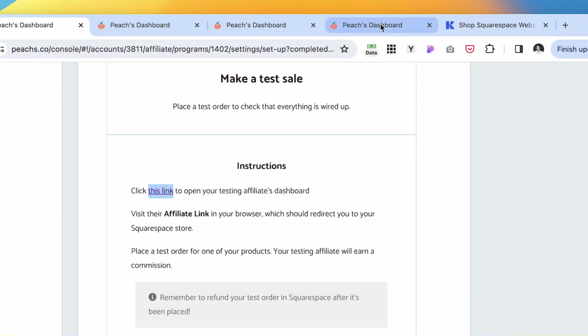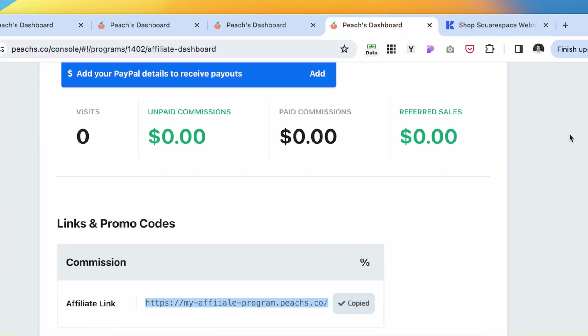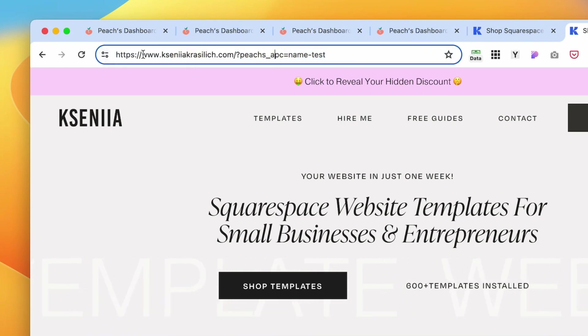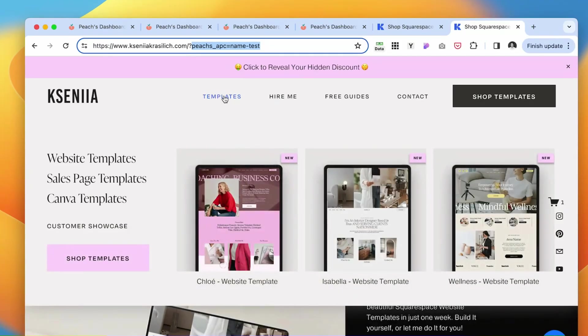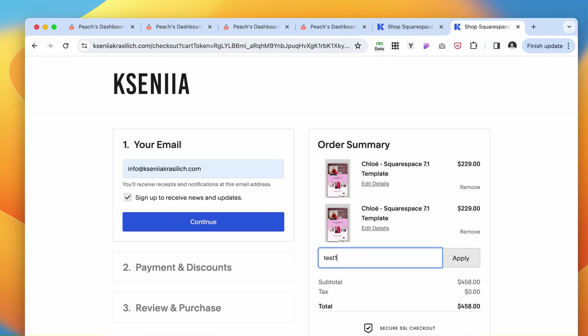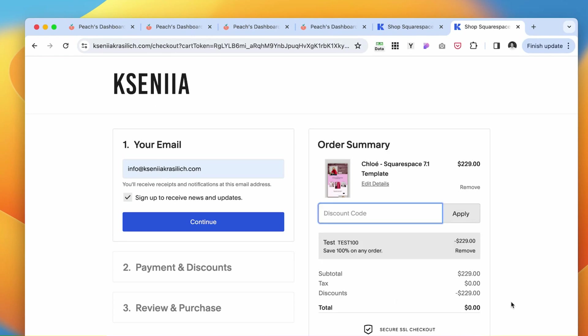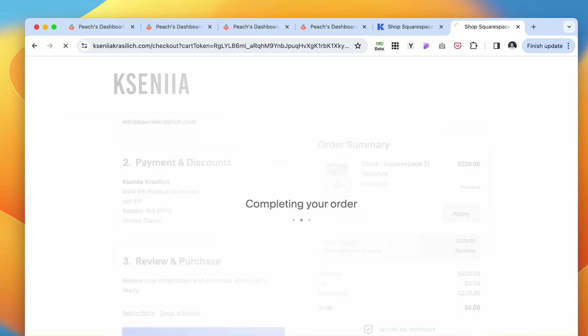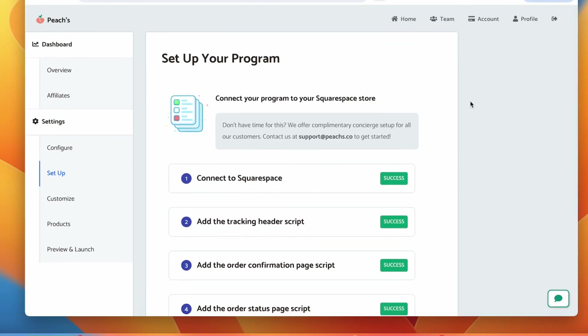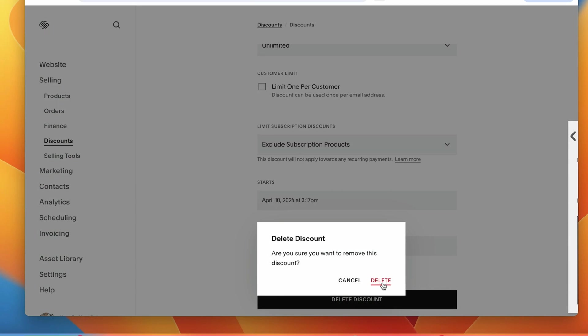Click on the affiliate link and open it in a new tab. You'll know the link is working because next to your website URL you'll see the affiliate ID that helps Peaches track referrals. Navigate to the templates, add to cart, and paste your discount code — apply it. The test code has been applied. Complete the purchase — beautiful. Go back and verify it's a success. And don't forget to go back and delete this discount.